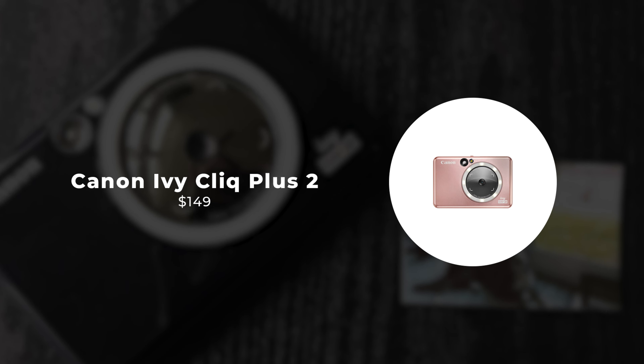Number 5: Canon Ivy Click Plus 2. The Canon Ivy Click Plus 2 is a stylish and compact instant camera that combines fun with functionality. Building on the success of its predecessor, the Ivy Click Plus, this upgraded model takes instant photography to the next level with its enhanced features. One standout feature is its 8 megapixel camera, which delivers sharp and vibrant prints instantly. Whether you're capturing memories with friends at a party or documenting your travels, the Ivy Click Plus 2 ensures that every moment is preserved in stunning detail.